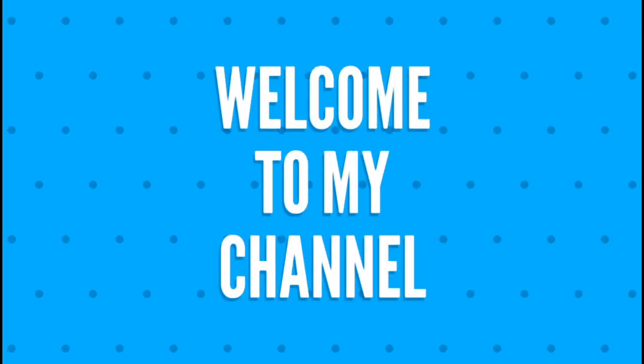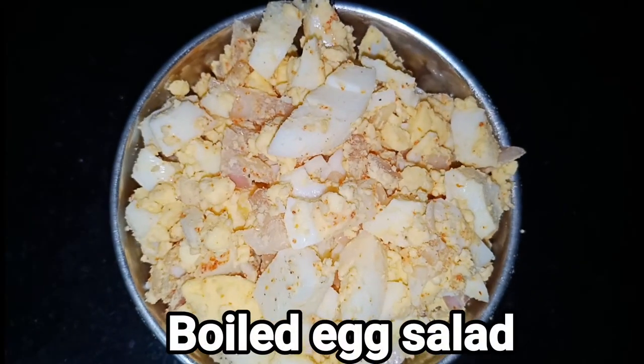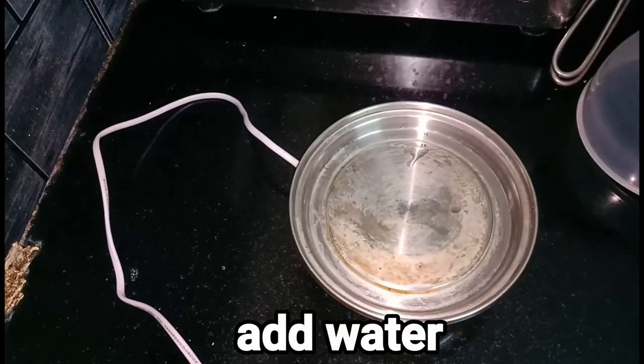Hi friends! Welcome back to my channel. This is the best dieting breakfast — a boiled egg salad. This is very easy to cook. Let's prepare for it.